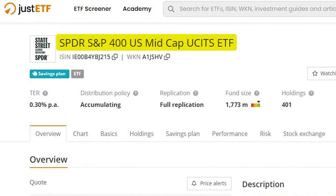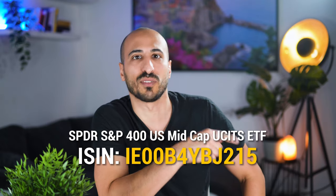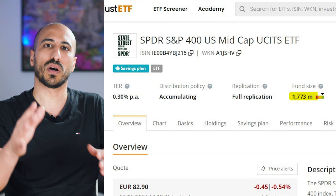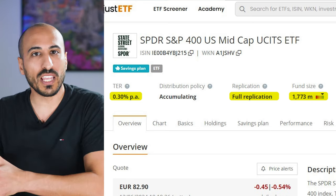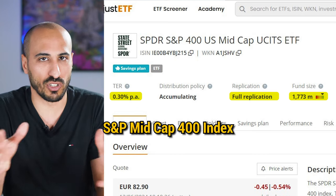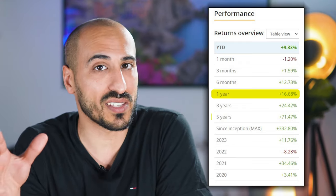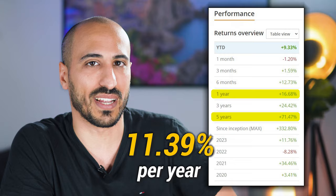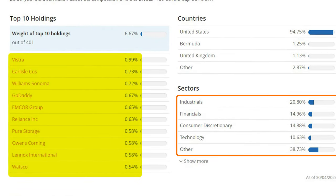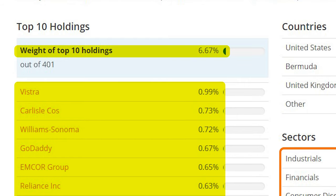That ETF is the SPDR S&P 400 US Mid-Cap UCITS ETF. When you look for it in your brokerage app, search for S&P 400 or mid-cap in the search bar, but always double-check that the ISIN number ends with 215 to be sure you've found the right one. This ETF has 1.77 billion in assets under management, an expense ratio of 0.3%, and a full replication approach — it fully passively replicates the S&P Mid-Cap 400 index. It delivered 16.68% in the last 12 months and 71.47% in the last five, which translates to 11.39% per year. The top 10 holdings weigh a total of just 6.67% of the ETF, showing great diversification.